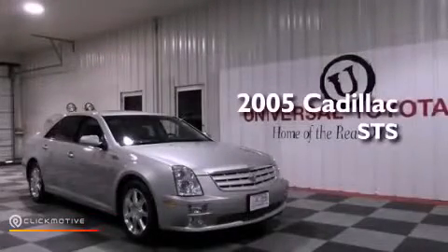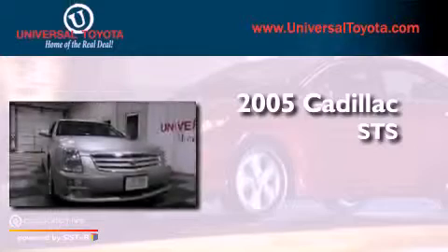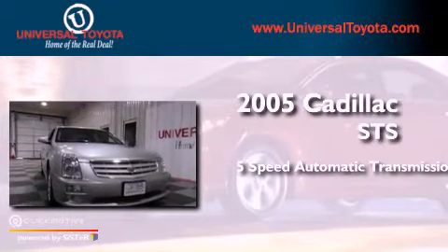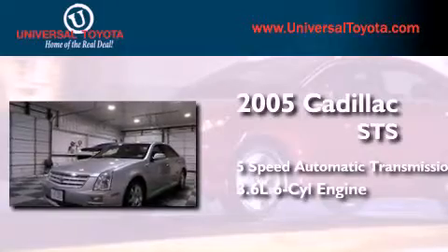This is a 2005 Cadillac STS. This four-door sedan has a five-speed automatic transmission and a 3.6-liter V6.